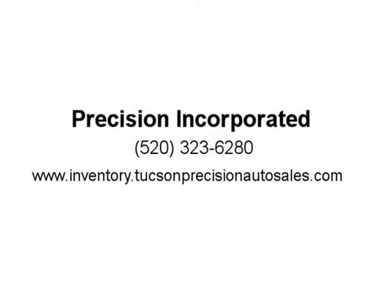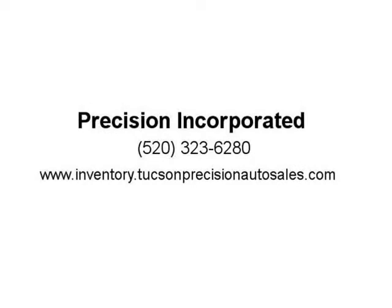These services and repairs include a 12-month or 12,000-mile warranty. Visit us at inventory.tucsonprecisionautosales.com.